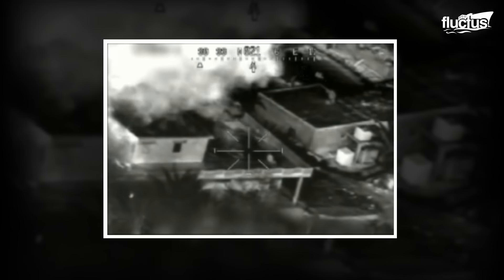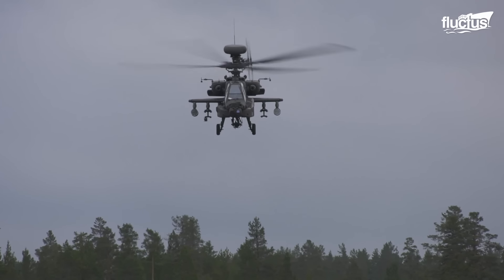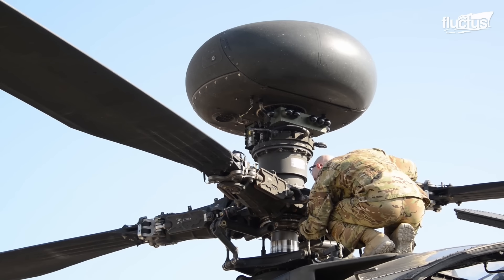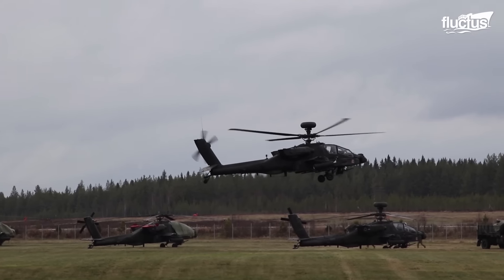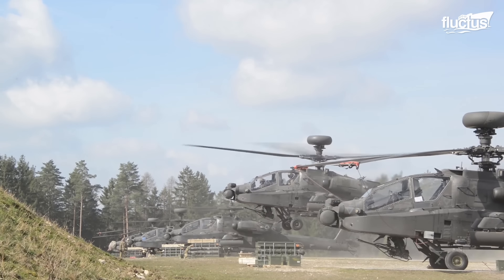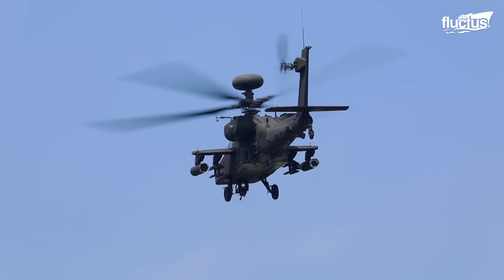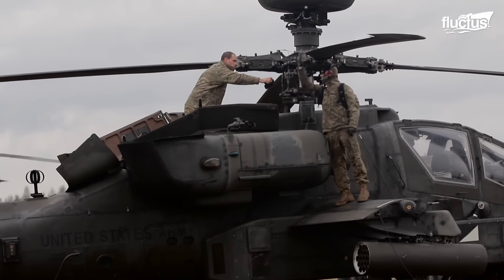What makes those strikes possible is the Apache's sophisticated radar system, known as the AN-APG-78 Longbow radar. The millimeter wave radar operates at a frequency of 35 gigahertz. Longbow is designed to detect and track targets at long ranges, even in bad weather.